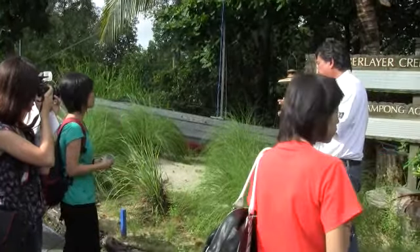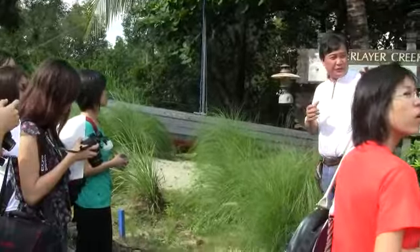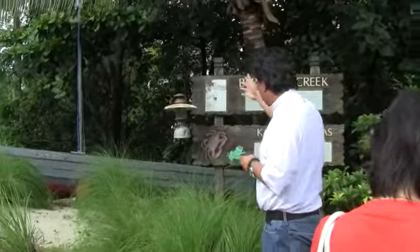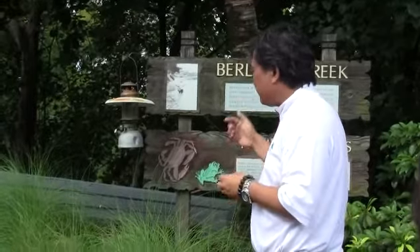What you see in the football fields have all been ripped off and replaced with that. During the construction of this golf course, we were very careful about the creek itself. We made sure that there is no siltation built up or any pollution going down from the creek.